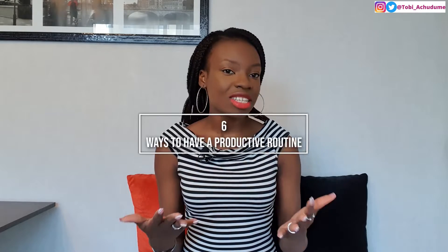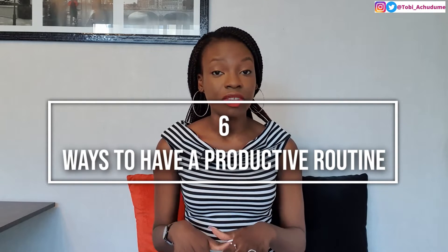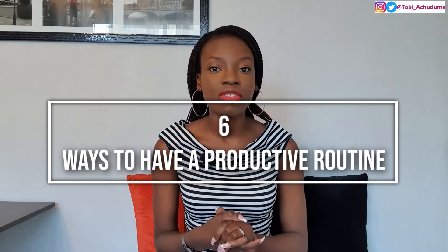Today we are going to be looking at six ways to have a productive routine. At the end of this video you are going to know how to create a productive routine and work with it to make sure that you have productive days towards the execution of your goals. A productive routine is something that you work with and do every time, as often as you can, towards seeing the results that you want to see.